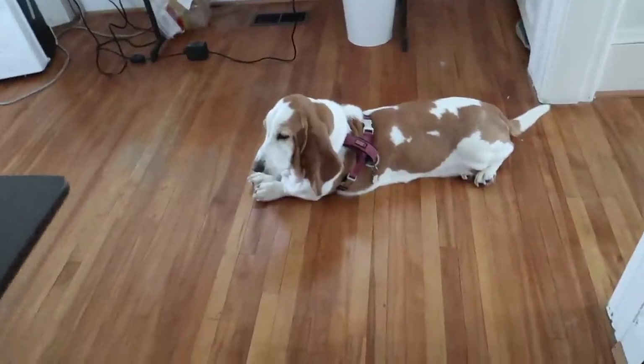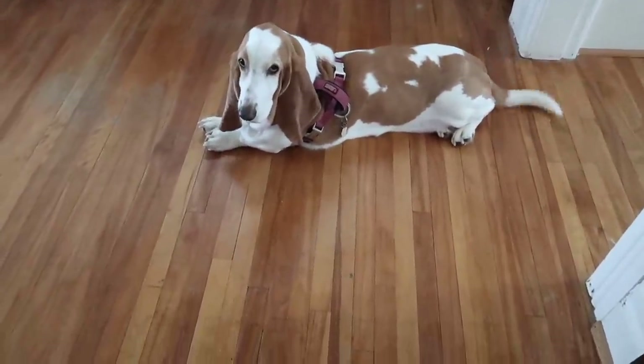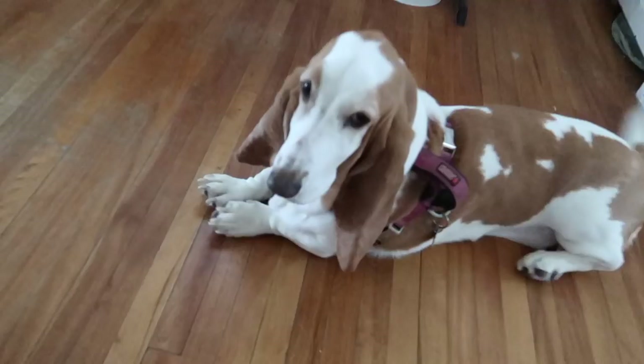I just turned the corner and I stumbled upon a basset hound just sitting there calmly. How are you baby girl?